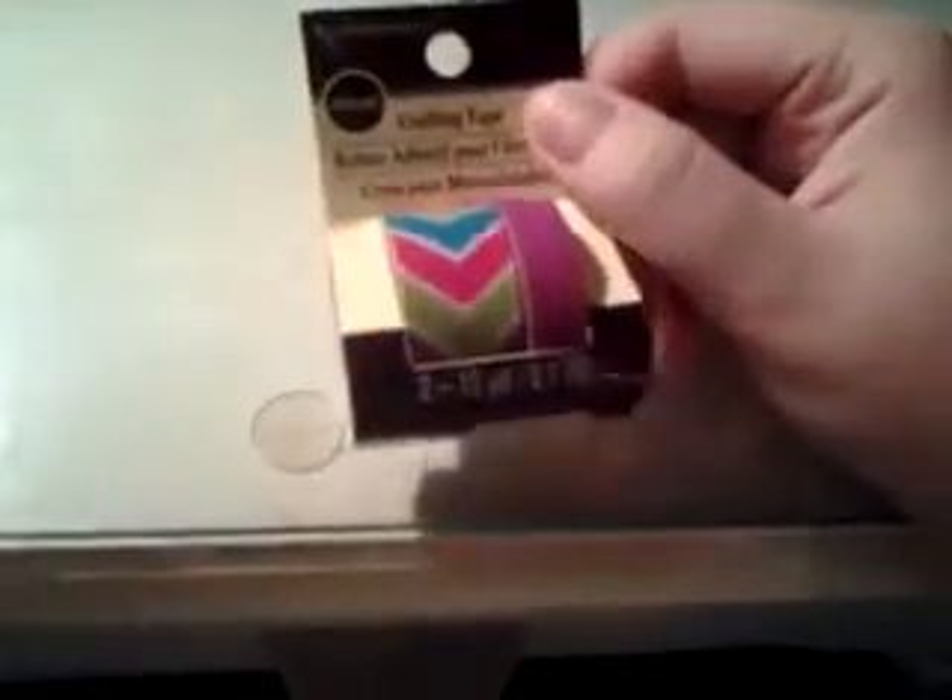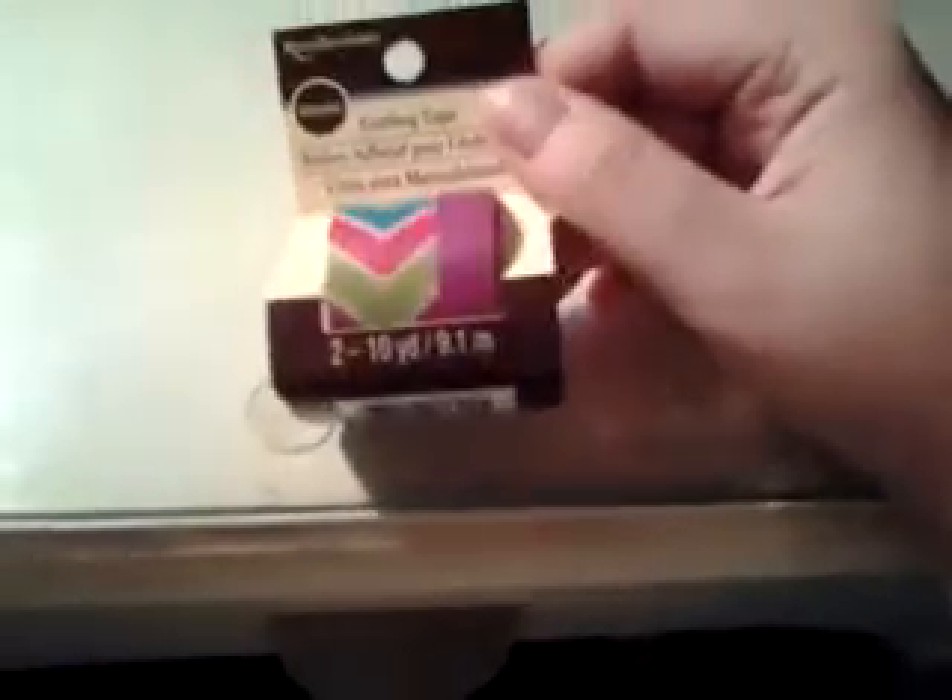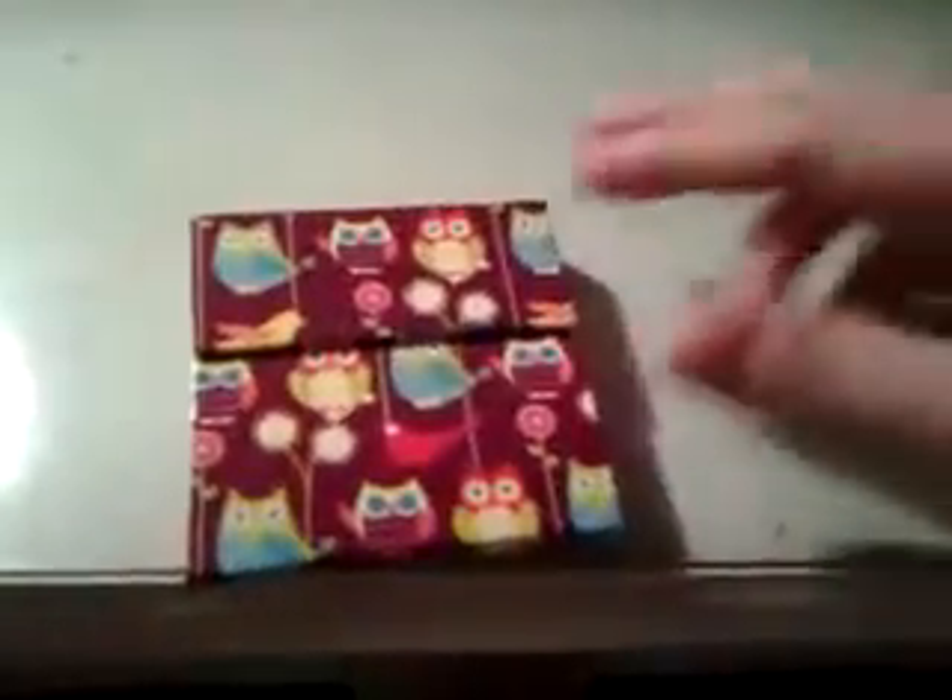I was going to get the big Iris boxes — they were only three dollars — but I decided not to. And then I got this washi tape, which I've been eyeing for a while now, and I just finally decided to get it. And then last but not least, I got this cute little owl sticker pack thing.